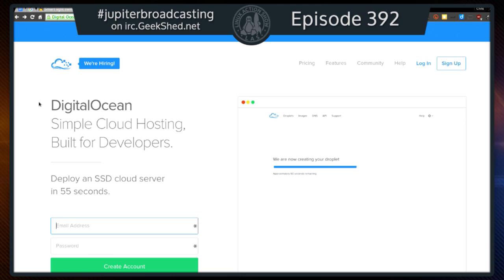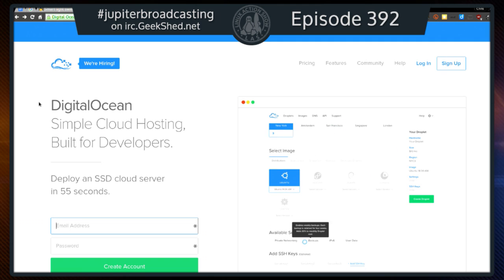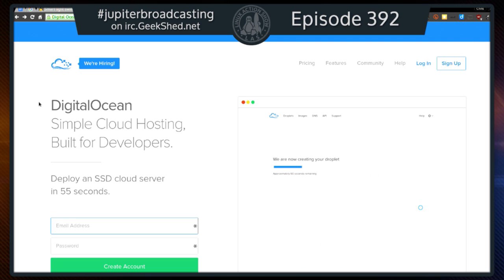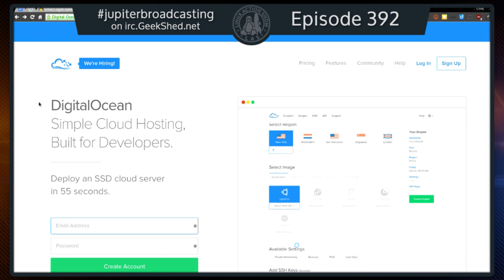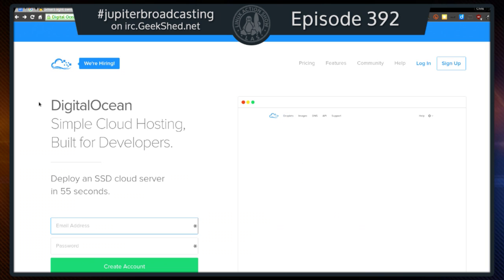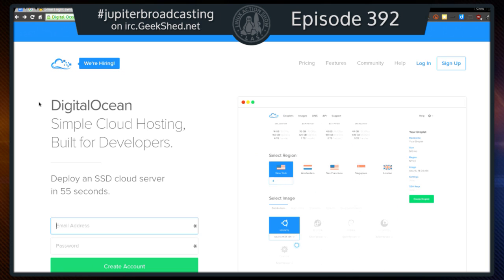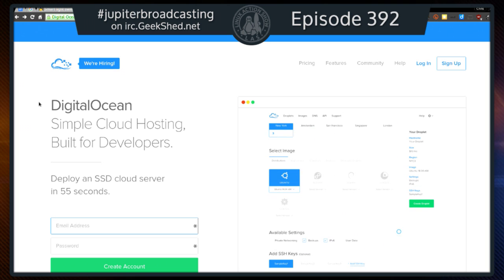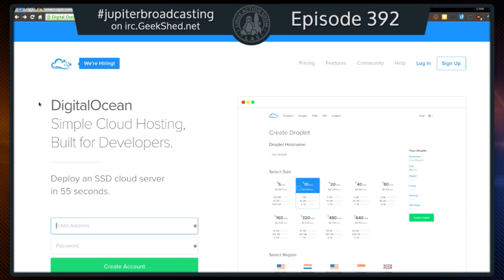I have SyncThing on one of my DigitalOcean droplets. I set my droplet SyncThing instance as the introducer — all I have to do is connect my other machines to that one droplet and it introduces all the other machines to each other. It's a brilliant mesh network of SyncThing that feels like a transparent network filesystem. I put something in one folder and it's across all my machines — droplets, laptops, desktops — no Dropbox, no backend cloud storage, all under my control.